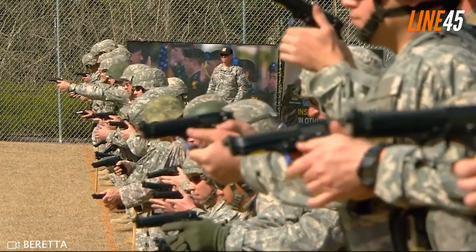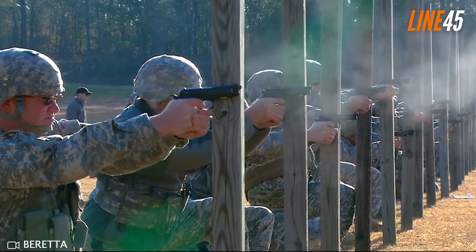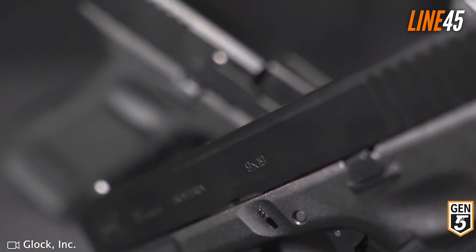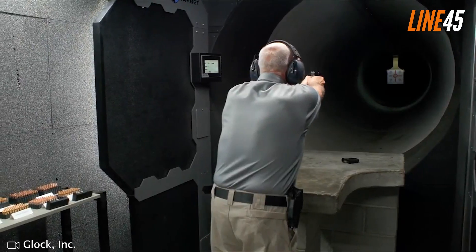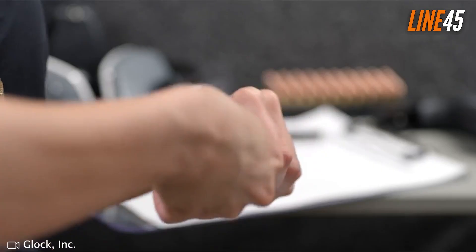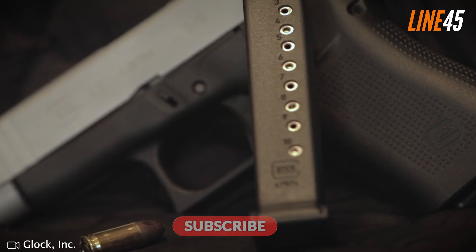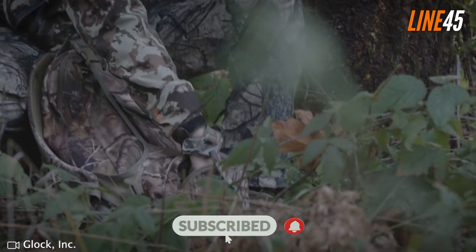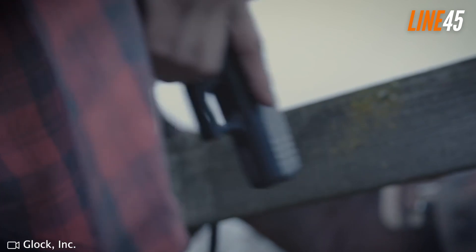Hello everyone, this is Faison, and in this video I have listed some of the most popular pistols in the market today. Honestly, it is difficult to rank them, so I will just give you a rundown based on how these guns are faring right now. Please remember to hit the like and subscribe buttons — these simple clicks help the channel immensely. Now let's get underway.